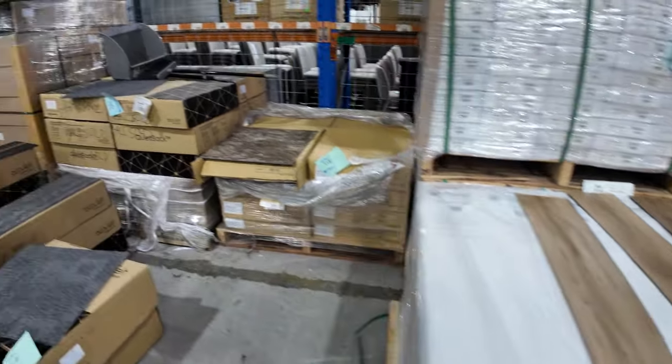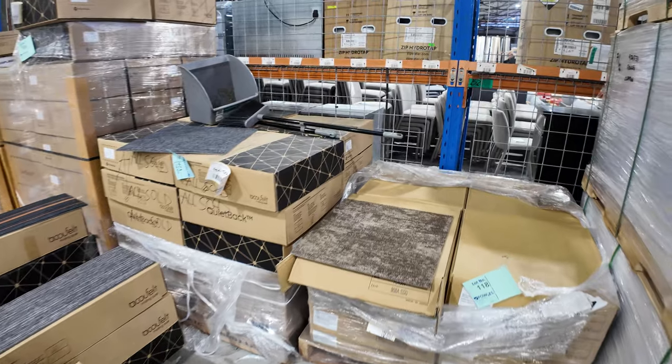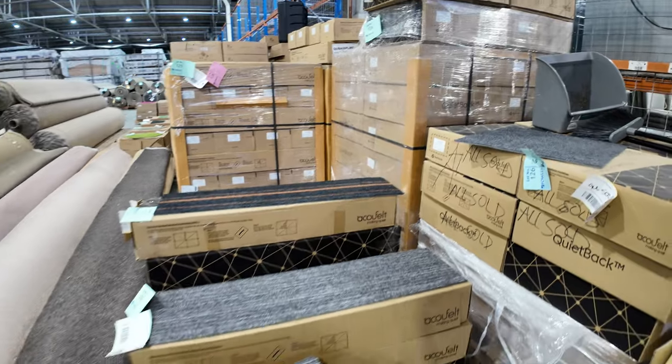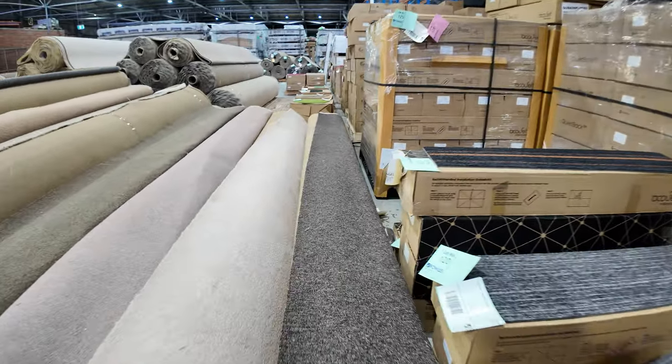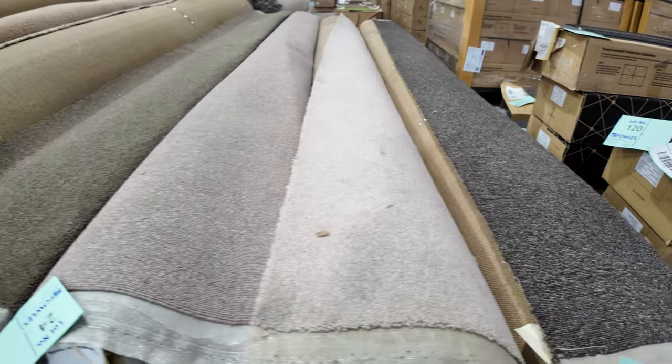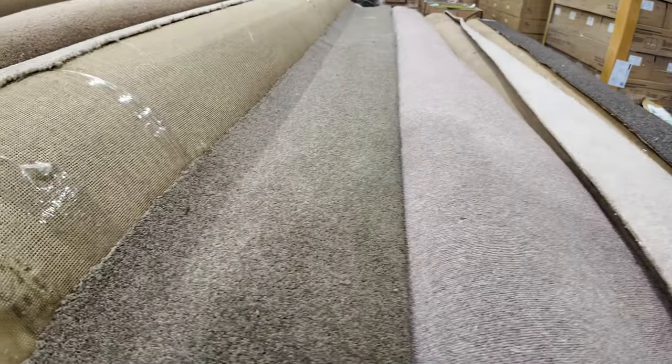We've got some carpet tiles as well in smaller quantities — great value, starting from as low as $10 a square metre. And back onto our rolls of carpet — some smaller rolls, anywhere from around about 4 to 8 metres. As you can see there's a bit of a mixture of everything. There's a nice wool twist pile there — like lot number 25.